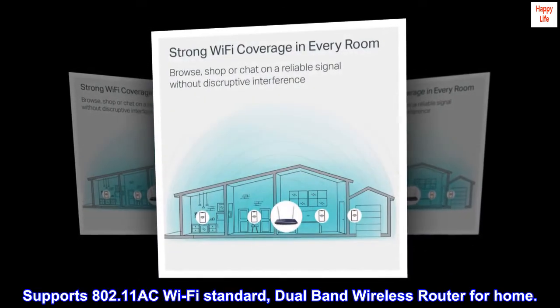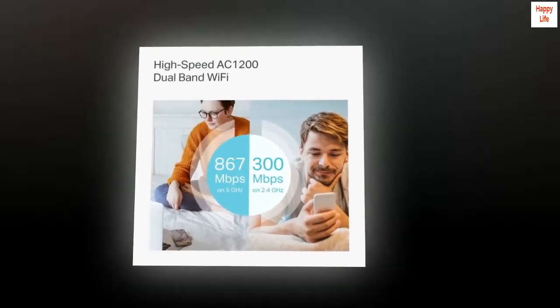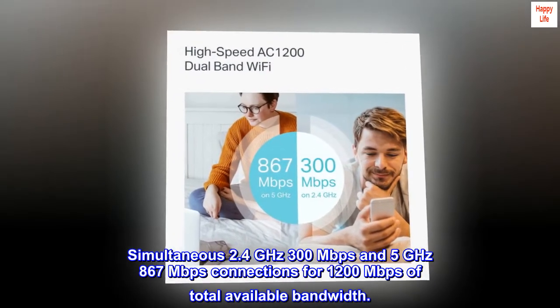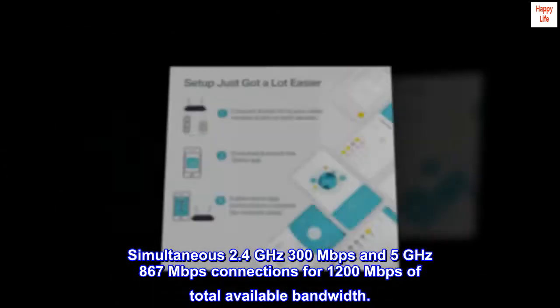Supports 802.11ac Wi-Fi standard — a dual-band wireless router for home use. Simultaneous 2.4GHz 300Mbps and 5GHz 867Mbps connections for 1,200Mbps of total available bandwidth.